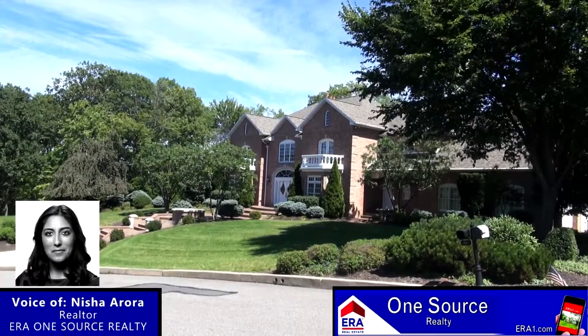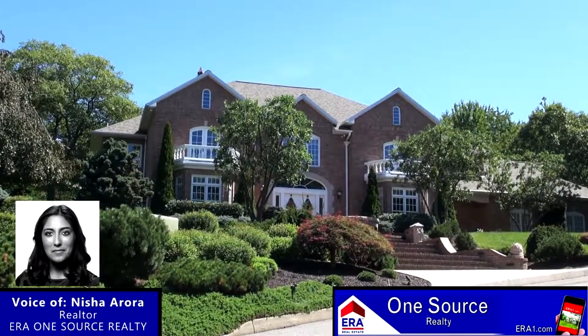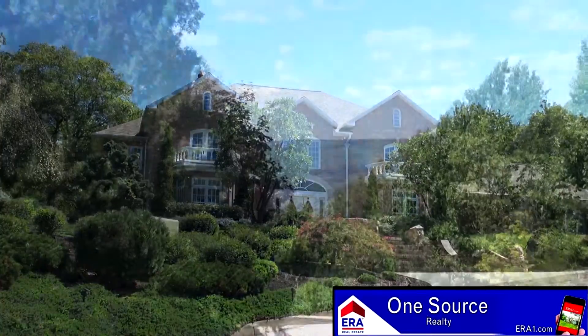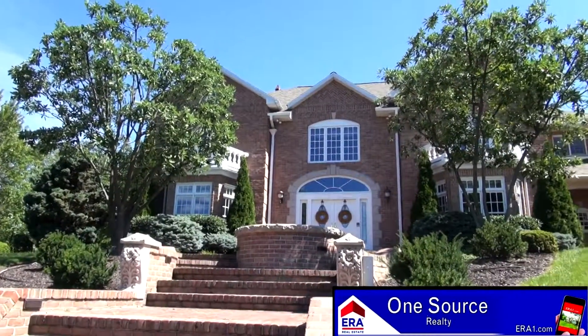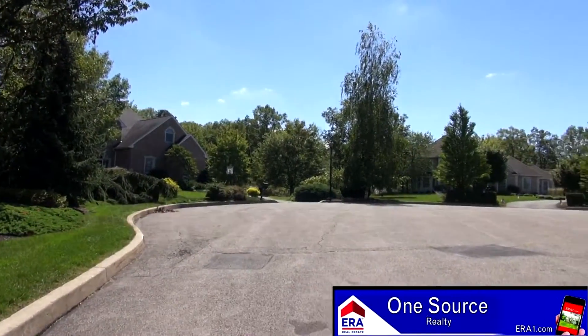Hello and welcome to this extravagant all-brick home located in the captivating community of Glenmorrow. Just take a look at the beauty that surrounds this property. Majestically situated, overlooking the delightful landscape, this stately home features nearly 8,000 square feet of luxurious living space. This home is quite an eye-catcher on this quiet cul-de-sac in this private and peaceful neighborhood.